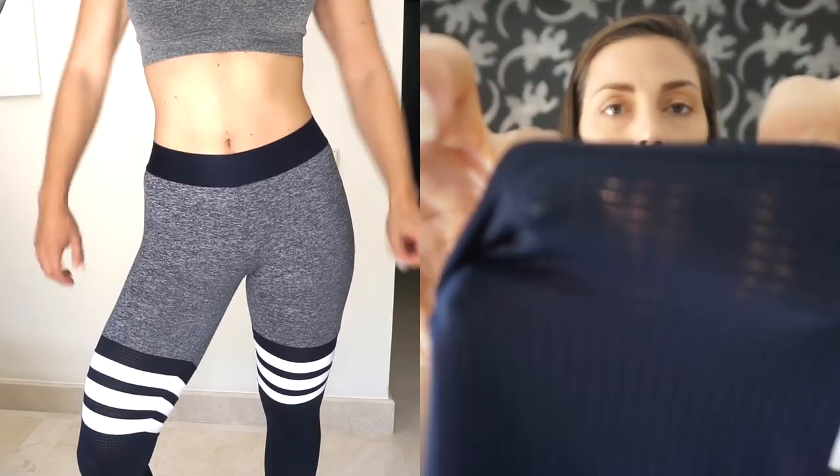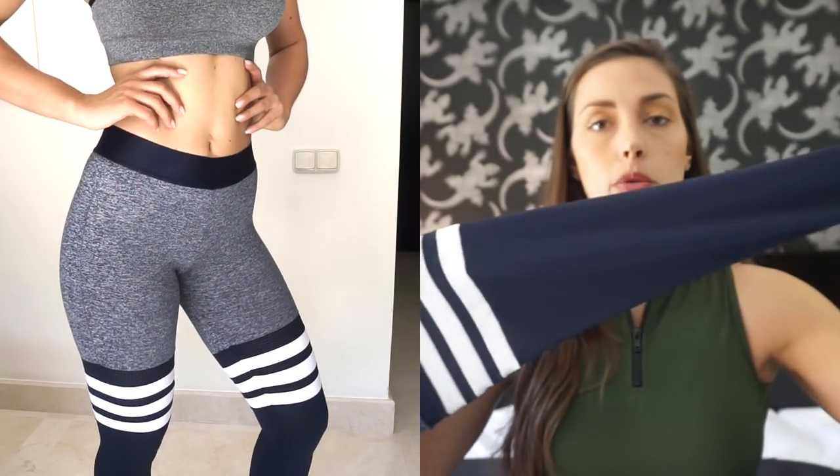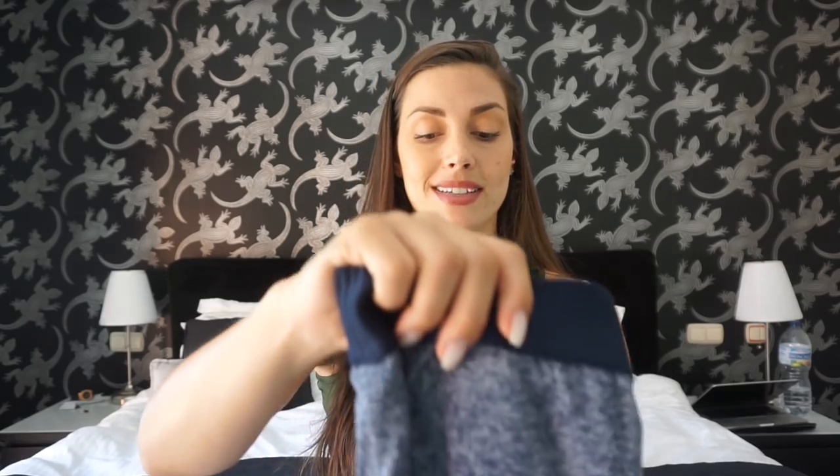The waistband keeps the pants up, and then the sock part is made from a real sock fabric with stripes. I really love these ones. Even though I paid a lot of money for them, I think in one way they are worth it — they don't give any support or compression, but they are super, super comfortable. These are my favorites out of all of them, but I also love my other pair from Bombshell Sportswear.